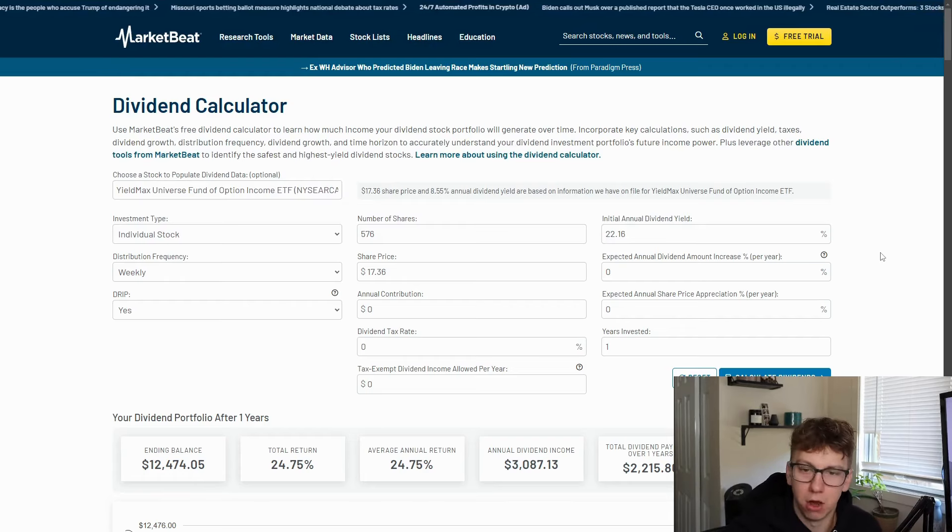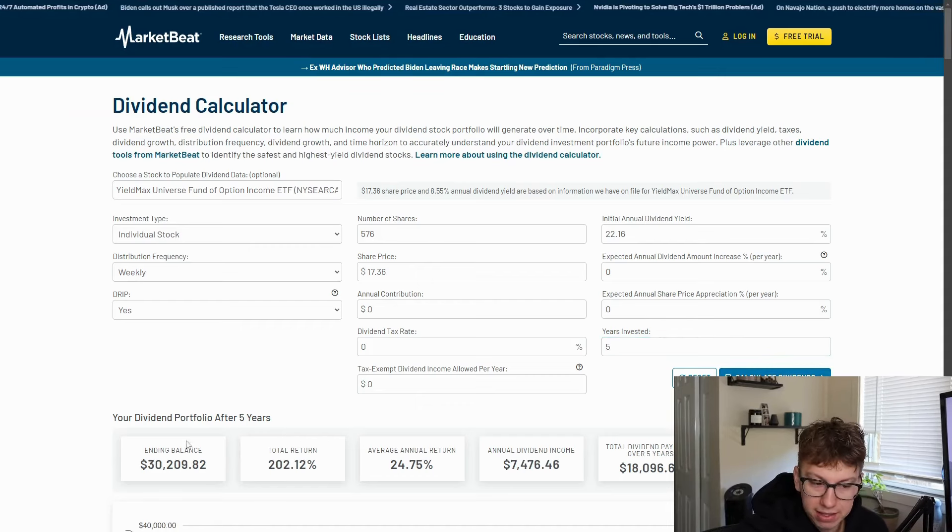After one year with $10,000 invested, your ending balance is $12,474. Your annual dividend income is $3,000, which is phenomenal. This is a return of 22.16%. Now, if you lost 12% in NAV, that would make this a 10% return, which would not be nearly as good — but this is the optimal equation. At five years invested, your ending balance is $30,000, so you've made an insane return. Your annual dividend income is now $7,400-$7,500. This is roughly a 200% return in five years because you're growing 20% a year and you're compounding with DRIP on.